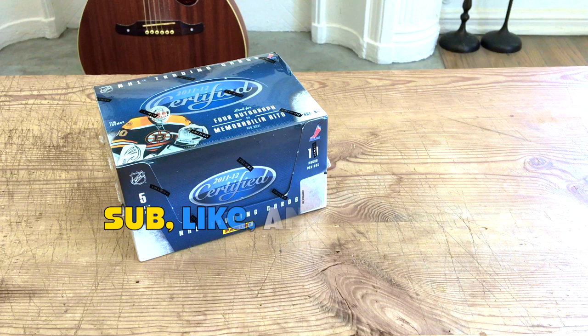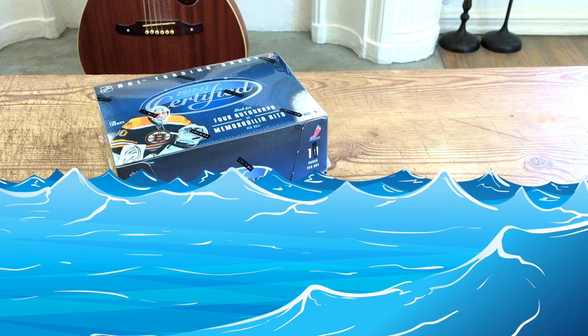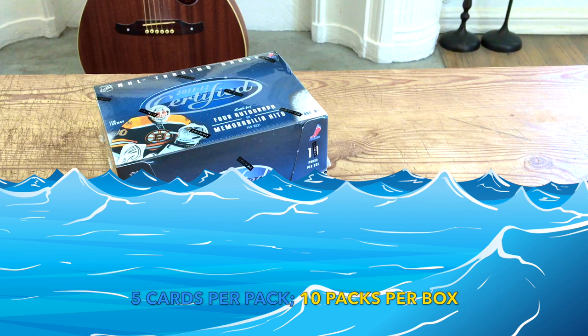Hey guys, it's Full Cards here, live and direct from the city of angels, California. In front of me I have a box of 2011-2012 Panini Certified, which I'll break here in LA. Configuration is five cards per pack, 10 packs per box, which amounts to 50 cards — easy math, simple math.